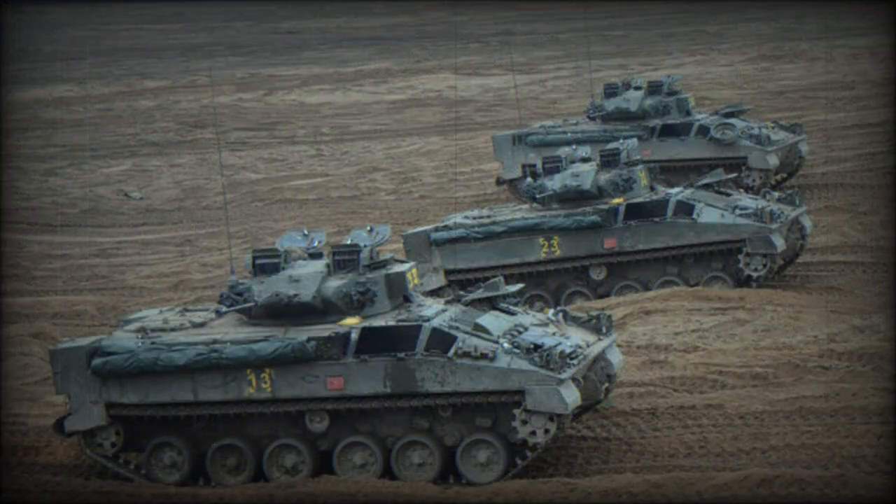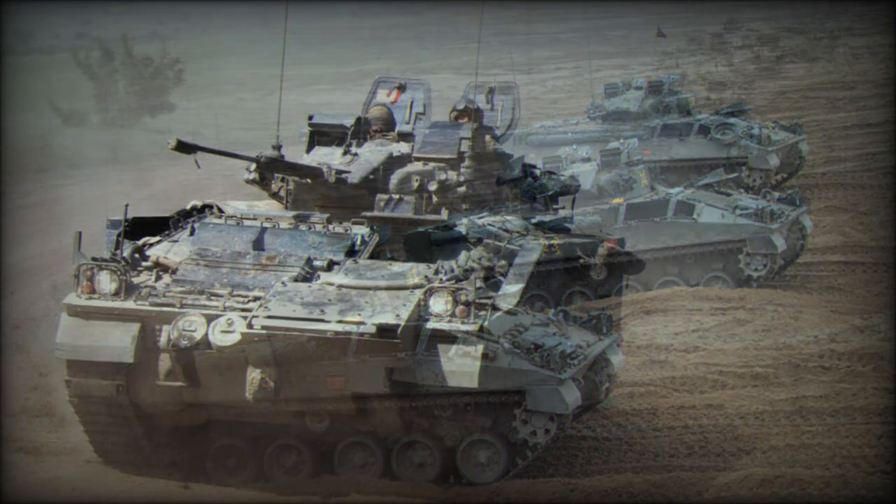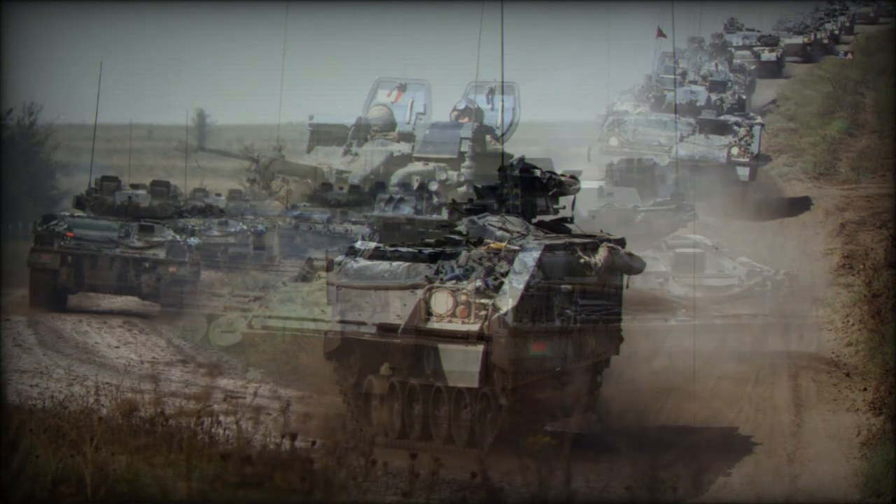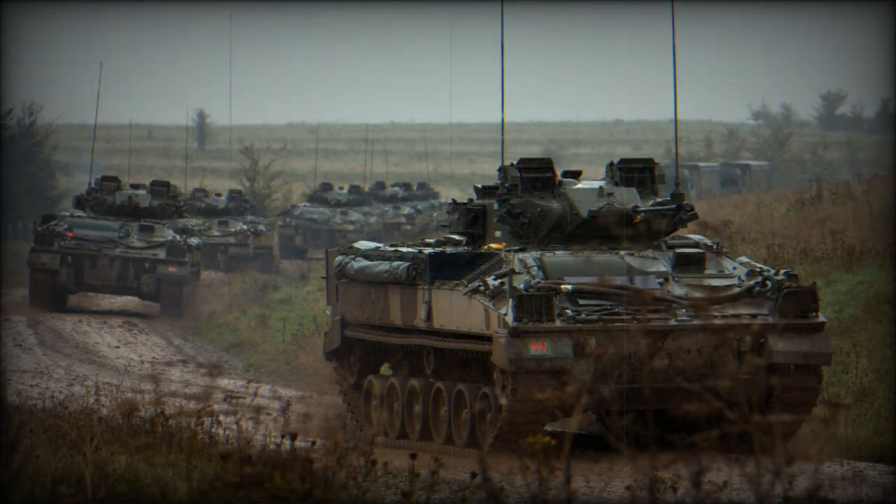A total of 384 Warriors were produced in the infantry section vehicle form. Another 105 Warriors were used as anti-tank guided missile team carriers. The British Army plans to operate these armored fighting vehicles until 2035.